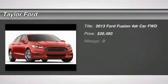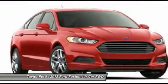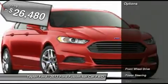The 2013 Ford Fusion. You can have both impressive power and great economy in a Fusion, and it's priced below $30,000. Here are some of this vehicle's great options.